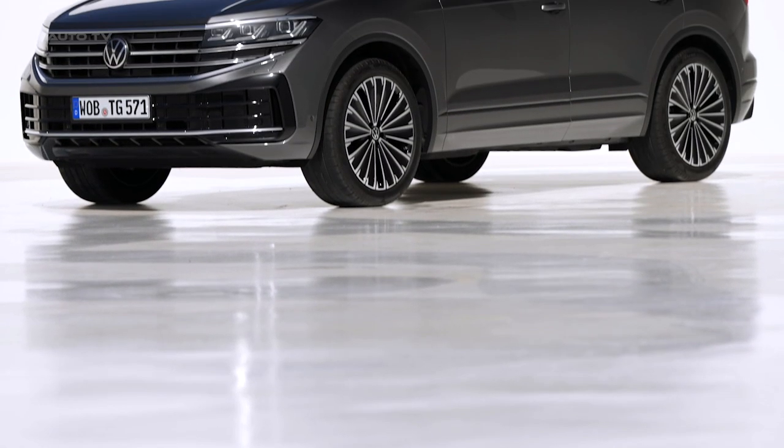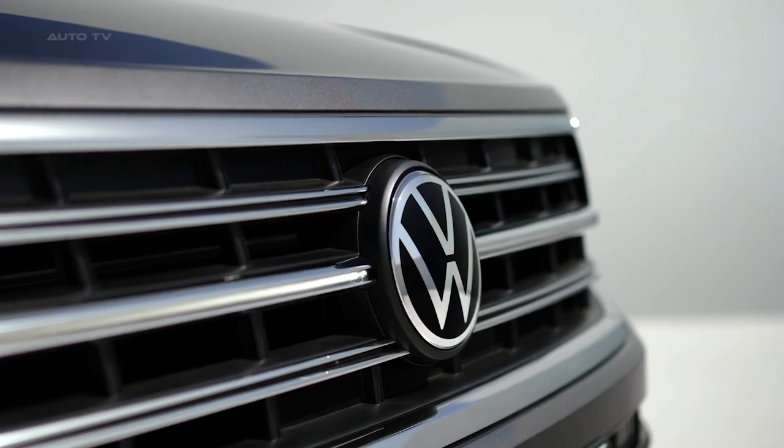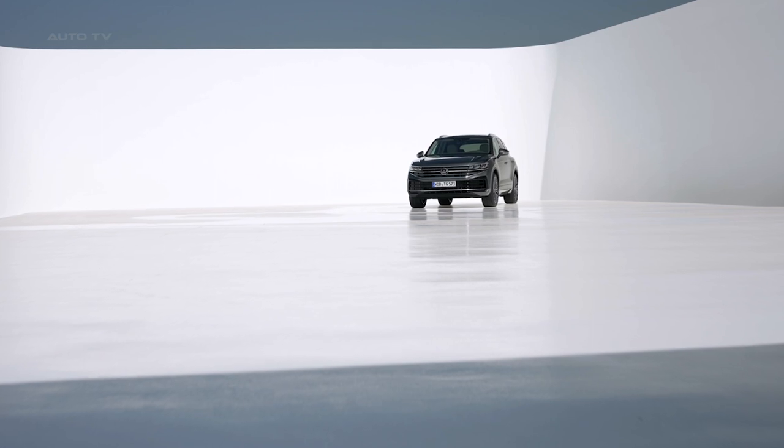The 2023 Touareg introduces a host of innovative assist systems like Travel Assist, Area View, Park Assist Plus with remote parking capability, trailer assist, and night vision. These additions promote a more secure and convenient driving experience, reinforcing the vehicle's suitability for both on-road and off-road adventures.